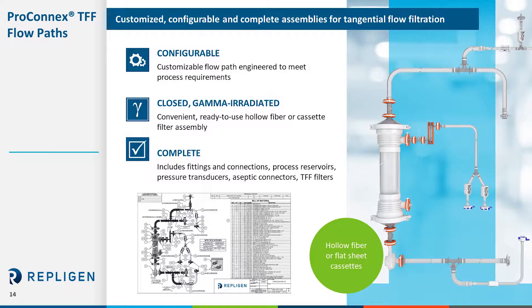At the heart of these systems is Repligen's ProConnects technology. Our design allows customers to get up and going in a matter of minutes. This slide is an example of how we configure the flow path into a usable single-use assembly. Based upon your processing requirements we take the time to engineer the custom flow path for the operation. The product is configurable to what you need using Repligen's hollow fibers or cassettes that can be gamma irradiated and support a closed processing operation.